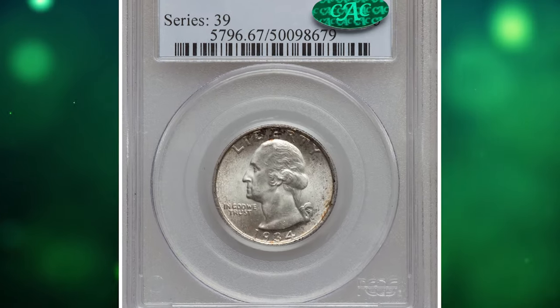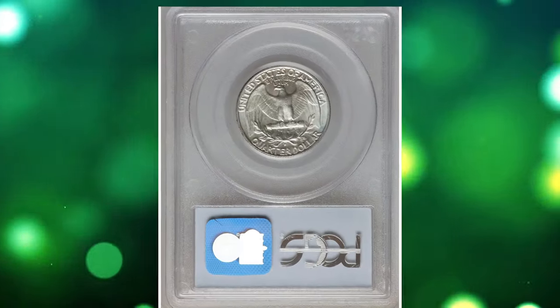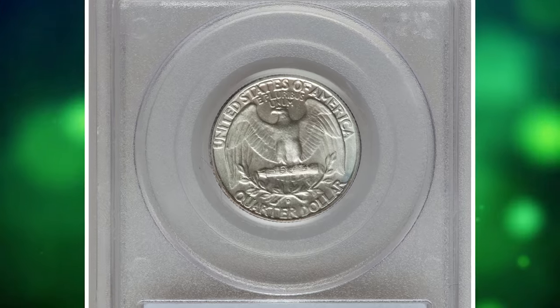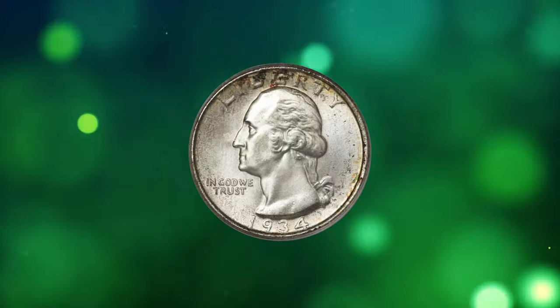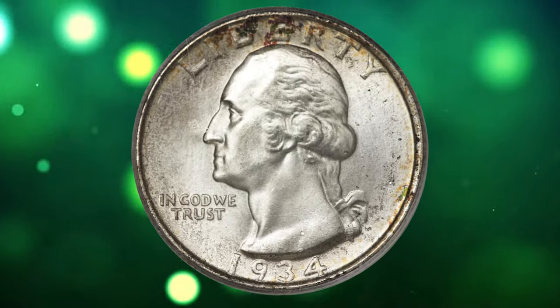Number 2. This is a 1934 D Quarter Dollar with medium motto, graded in Mint State 67 by PCGS. A CAC label further cements the desirability of this coin in a technical sense, but no number can describe its qualitative beauty.